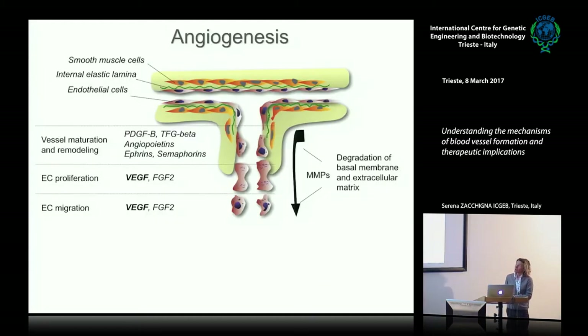Thanks to this model, we have clearly understood that the main player able to induce the whole process in embryonic development and also in adulthood is VEGF, the vascular endothelial growth factor, which induces endothelial cell proliferation and migration. Then, for new sprouting vessels to mature and become functional, other factors must intervene in a coordinated manner to allow proper matrix remodeling, recruitment of pericytes to cover the newly formed vessel, stabilize it, and make it functional.